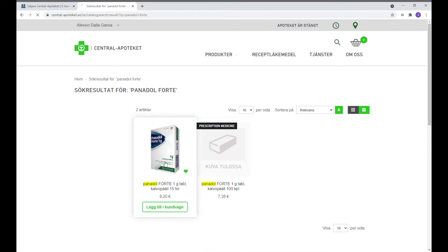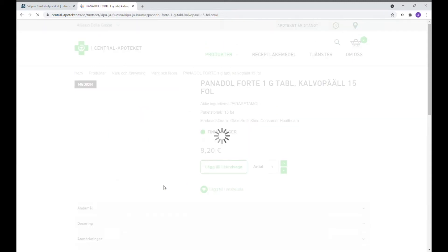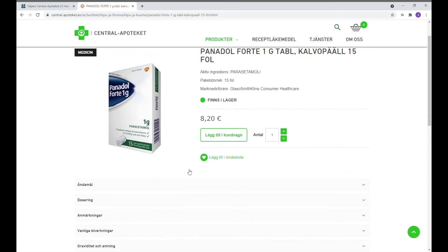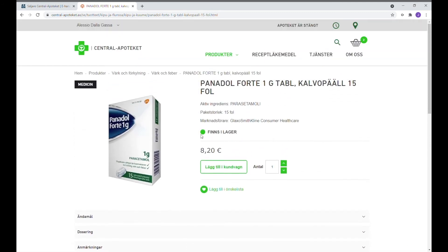Vi trycker igen på bilden eller på texten för att få fram information om produkten och veta om den finns i lager eller om det behövs beställa. Vi väljer att lägga till i kundvagnen genom att trycka på den gröna knappen som finns i mitten av sidan.